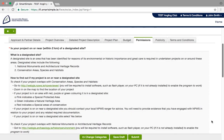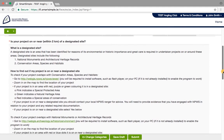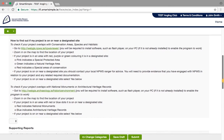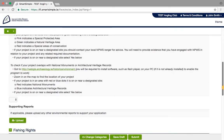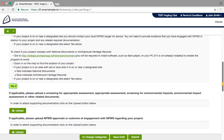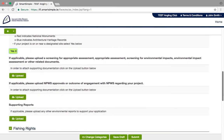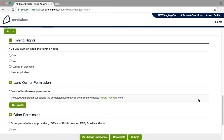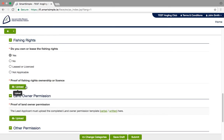Permissions: for projects undertaking works, we need to know whether you are on or near a designated site. This is an area that has been identified for its environmental or historic importance, and great care is required in undertaking projects on or around these areas. You can find out whether your project is on or near these locations by following the instructions on the screen. If applicable, you may then be asked to upload environmental reports, such as screening for an appropriate assessment or an environmental impact statement.